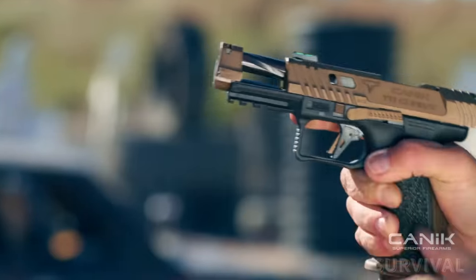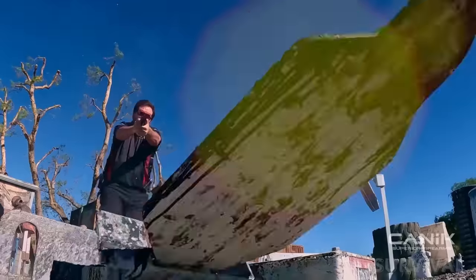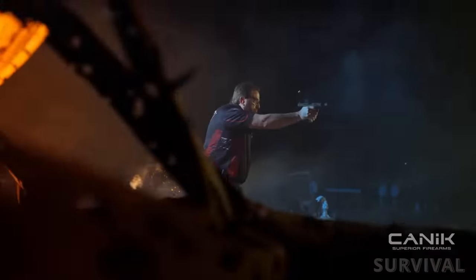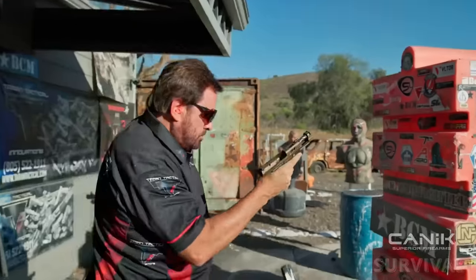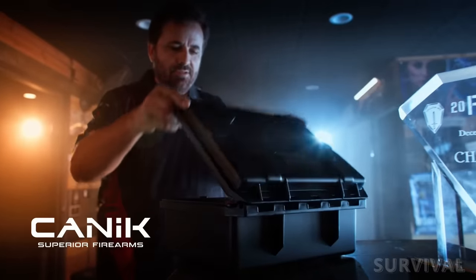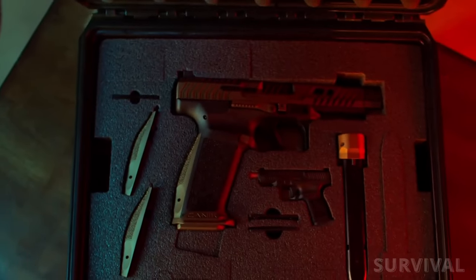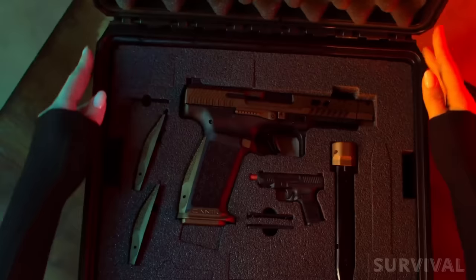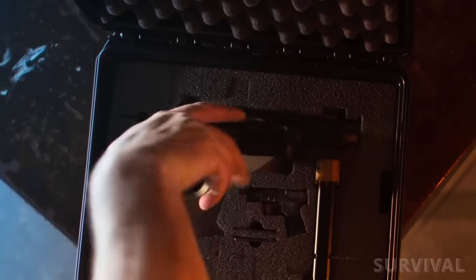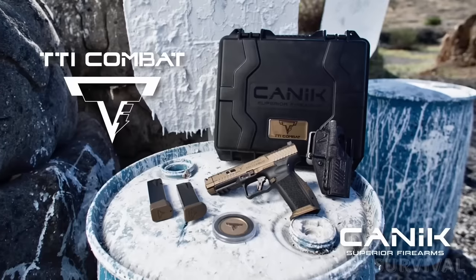A removable barrel compensator features a proprietary quick-locking-unlocking system. The optics-ready pistol also works with the Mecanik M03 and Trijicon SRO. An adjustable blacked-out rear sight and fiber-optic front sight provide a backup to optics. The pistol ships with a custom TTI Combat holster and two 18-round magazines. A Taran Tactical Innovations +3 base pad extension, a speed loader, three backstrap options, a cleaning kit, and a commemorative challenge coin all come in a Canik hard travel case.